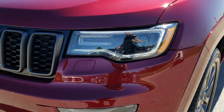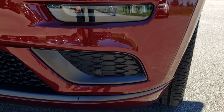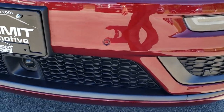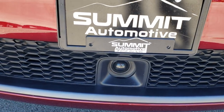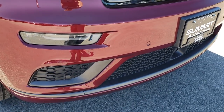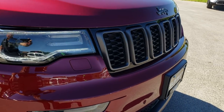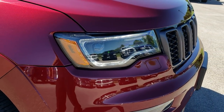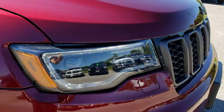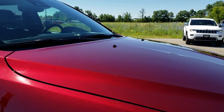This one has the LED running lights, the HID headlights, the LED fog lights. You can see the front sonar. It also has the adaptive cruise control — this vehicle has just about every option you can get on it. You get the blacked-out grille, part of that high altitude package, as well as the blacked-out headlight bezels. The hood is absolutely perfect.